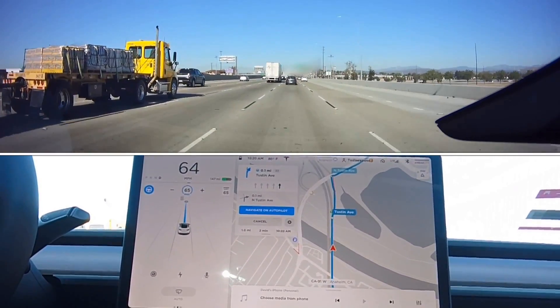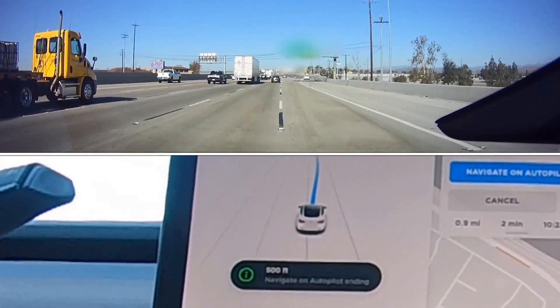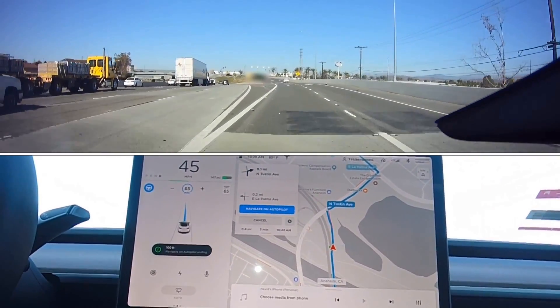So this time we are choosing to navigate off an exit ramp. Usually there's not a lot of vehicles at this exit ramp, so hopefully we don't see any vehicle in front of us and we'll see what Autopilot does here.